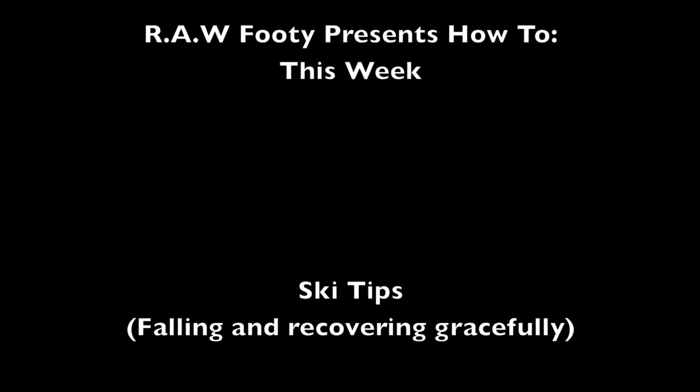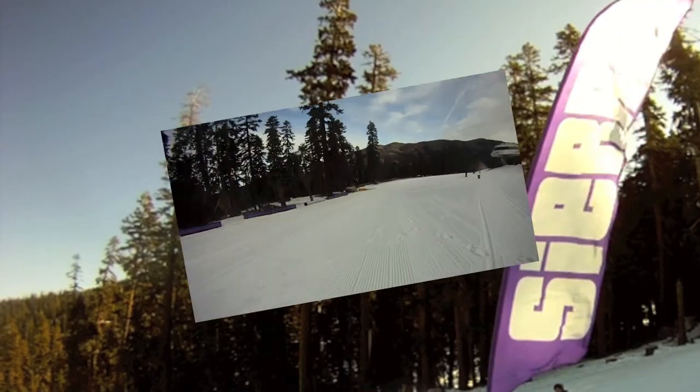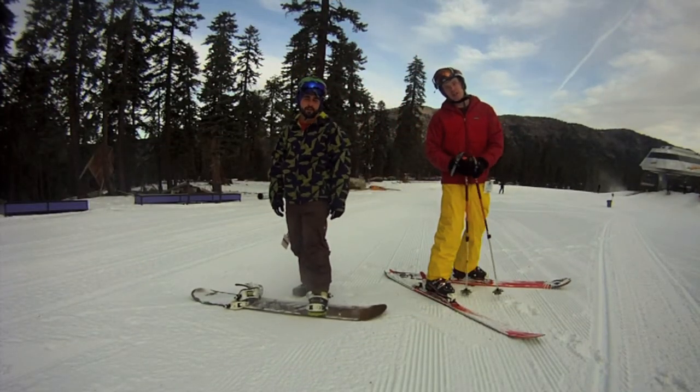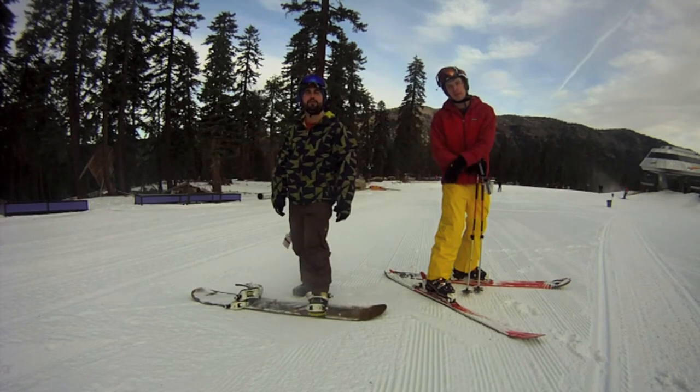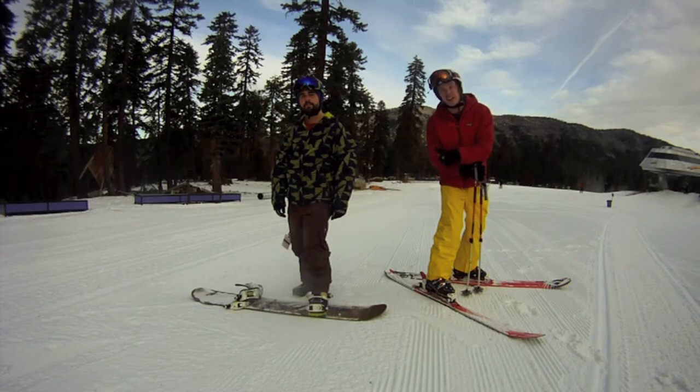This week's ski tips: falling and recovering gracefully. Hey guys, it's Ryan and John here from Raw Footy Films. December 23rd, 2011, we're at Sierra Tahoe, and today we're going to show you how to get up gracefully after falling down.